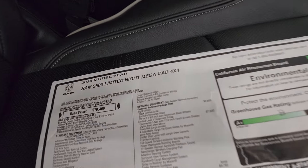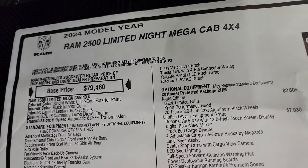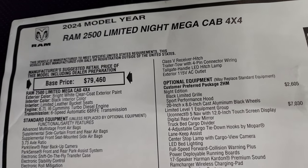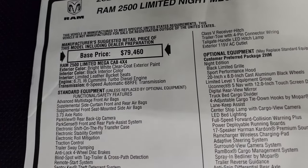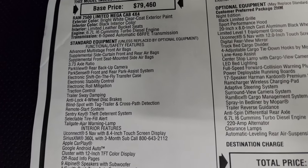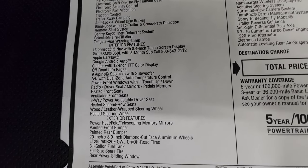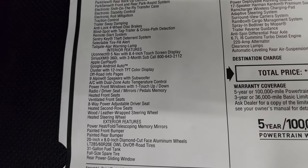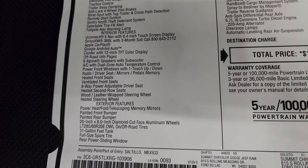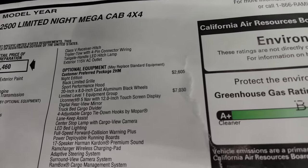Here is the original window sticker — feel free to pause this. 2024 Ram 2500 Limited Night Mega Cab, 6.7 liter Cummins diesel, 6-speed 68RFE automatic transmission. All of your standard equipment is on the left here. It comes with Nav standard, Sirius XM, Apple CarPlay, Android Auto, 20-inch wheels, painted bumpers — that's all part of the night package.